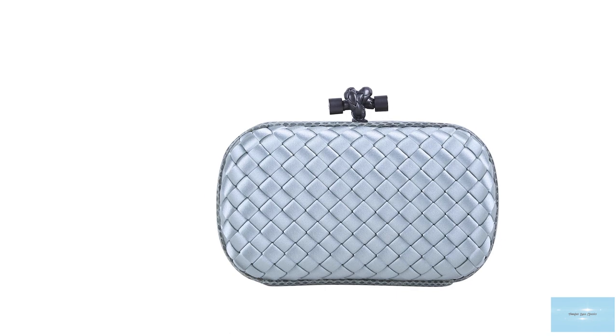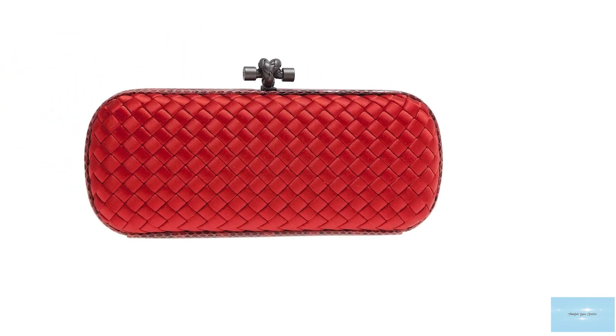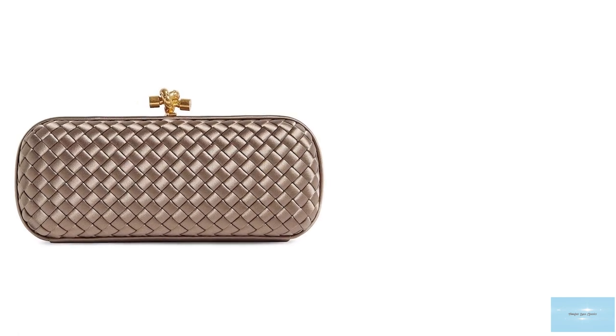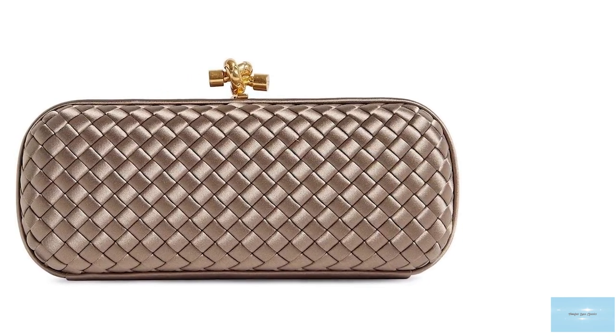The Bottega Knot clutch also features curved lines and rounded edges and is topped with the signature knotted shape top clasp, coming in options of gold, silver, or gunmetal-toned hardware. The Knot clutch also opens up to reveal a suede interior and one main compartment.